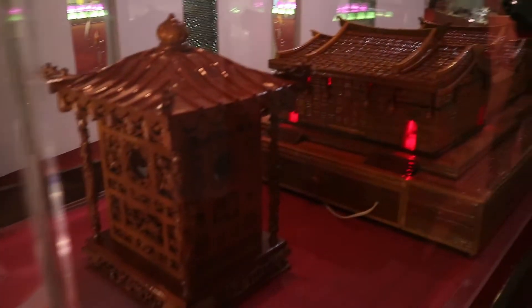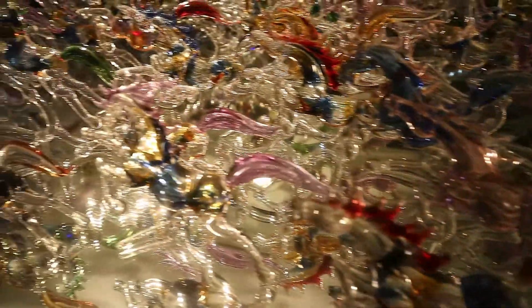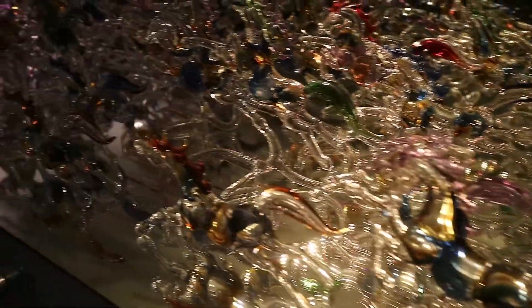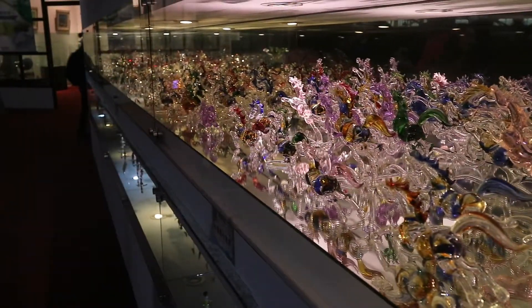I was definitely too tired to appreciate all the beautiful artworks in the glass factory, but you could see so many beautiful glass pieces and also see how the glass pieces are crafted.